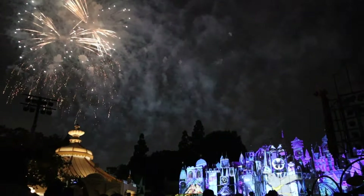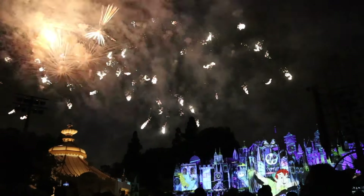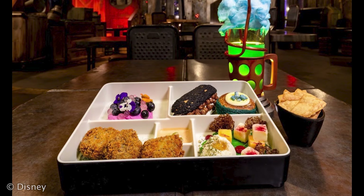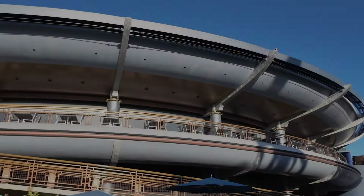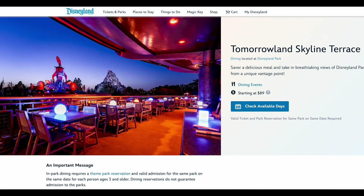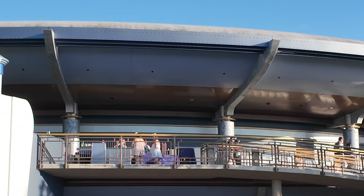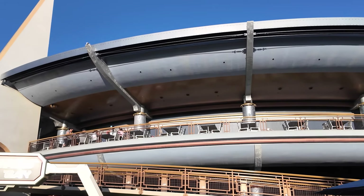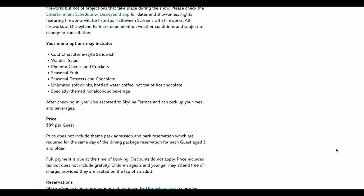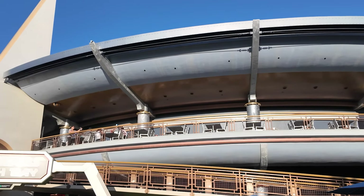Disneyland also offers dining options with fireworks views, but keep in mind that fireworks can be canceled due to weather or technical difficulties — even if skies are clear, winds at higher elevations can lead to cancellations. The two options for fireworks viewing are the Tomorrowland Skyline Terrace dining package and the Fire of the Rising Moons dining package in Star Wars Galaxy's Edge. The Tomorrowland Skyline Terrace takes place on a balcony in Tomorrowland, featuring chilled foods, snacks, and desserts inspired by the space age, served in a commemorative bento box. You can stay on the terrace all evening or come and go from 6:30 p.m. to 10 p.m. Each person must purchase a dining package to enter. The cost is $89 per guest.